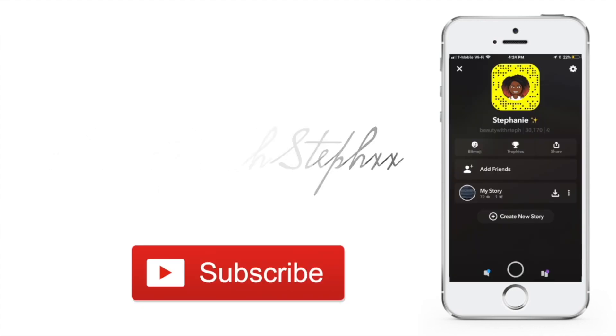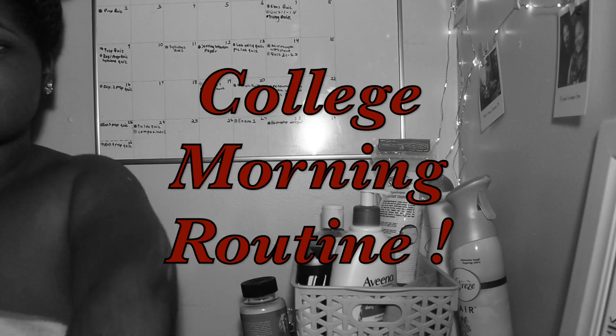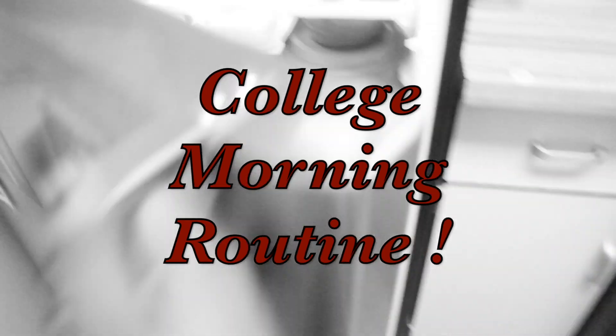Hey guys, it's Stephanie, and in today's video I'm going to be doing my college morning routine. This is a realistic morning routine, so let's jump right into it. I go to work at 8 a.m., so I typically wake up at 6 so I have enough time to get ready, walk, eat breakfast, pack lunch, and take a shower.